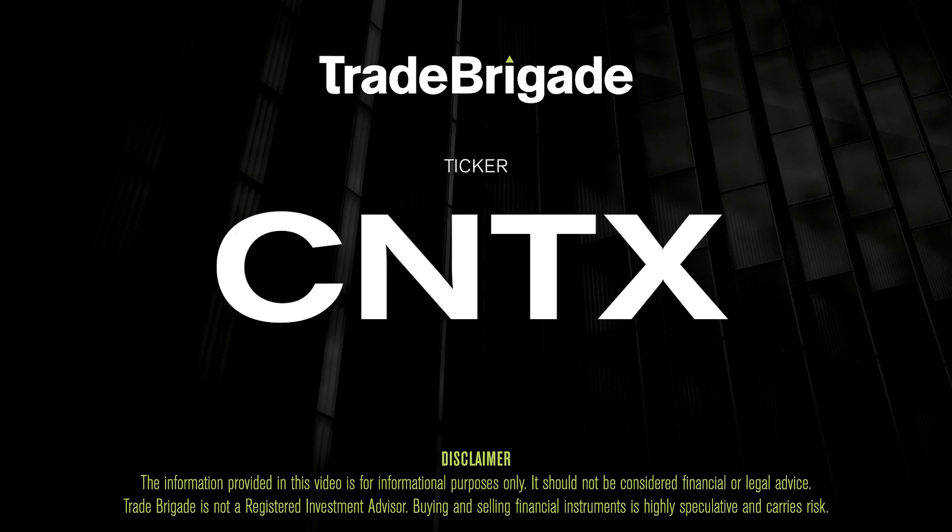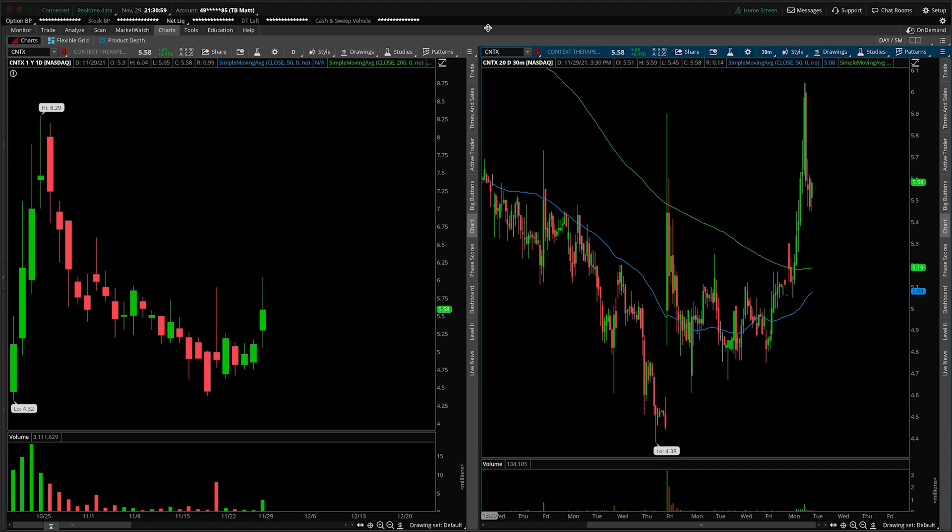What's up, traders. Matt from the Trade Brigade here doing a technical analysis on ticker symbol CNTX for Context Therapeutics. On the left hand side we have the daily time frame, and on the right hand side the 30 minute intraday time frame.